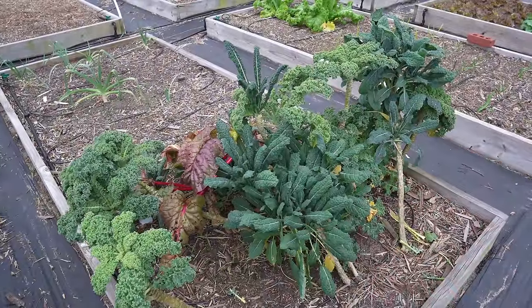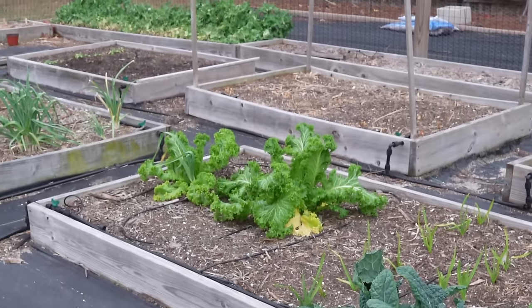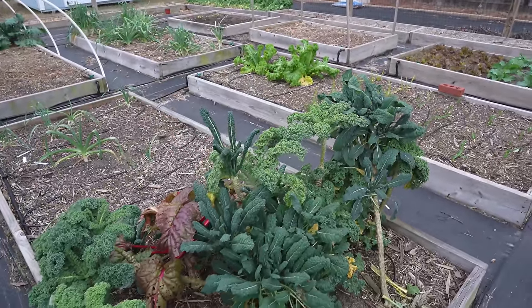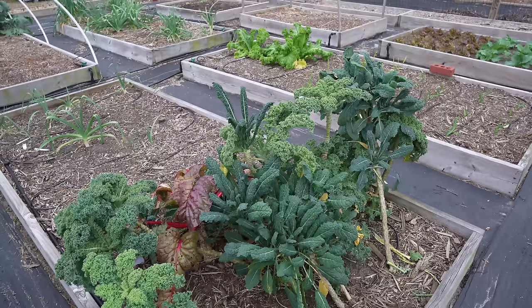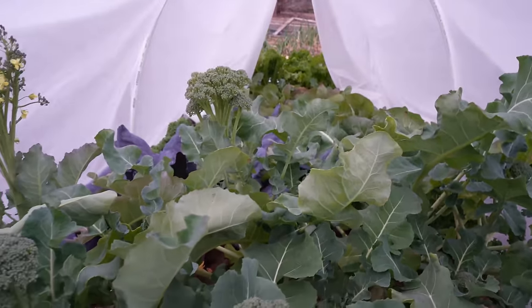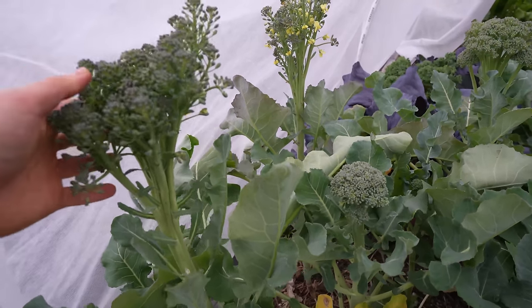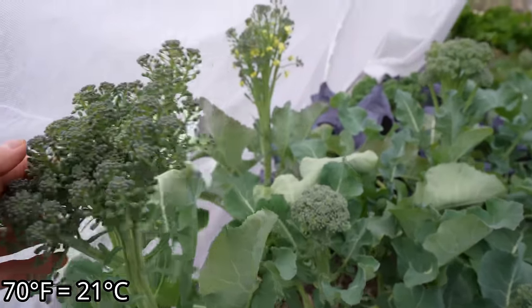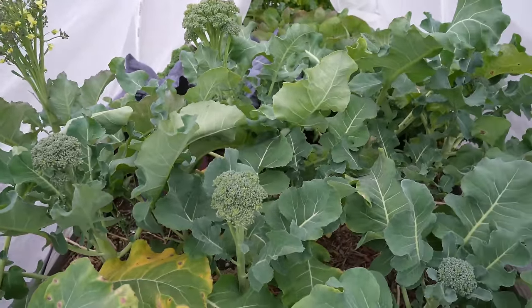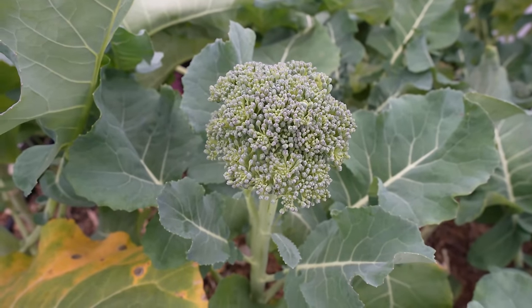Not all brassicas are created equal. Kale is some of the most cold hardy of any plant I grow, as are the mustard greens, and they're also much less likely to bolt — more cold tolerant and heat tolerant, which gives me more flexibility. But things like broccoli are very sensitive to temperatures. We had a very warm Christmas weekend with a few 70-degree days, and the heads are starting to separate and some are actually flowering. So with broccoli, cauliflower, and in some ways cabbage, you have to be careful and very mindful of your temperatures — timing is everything.